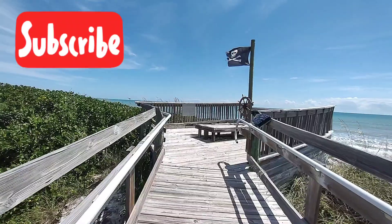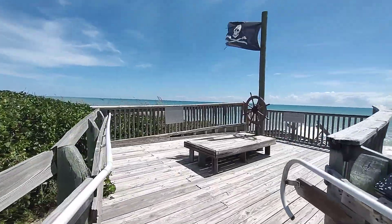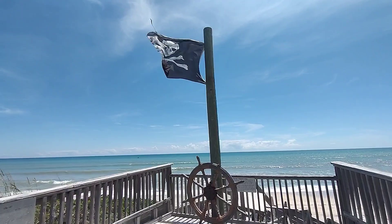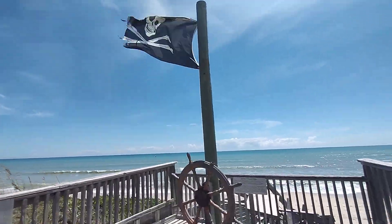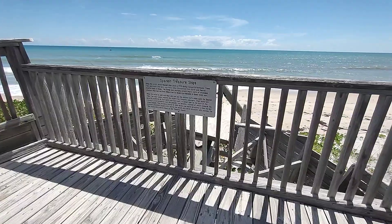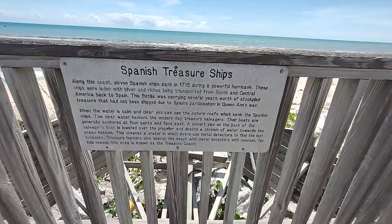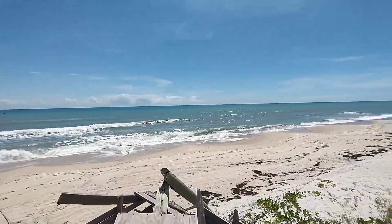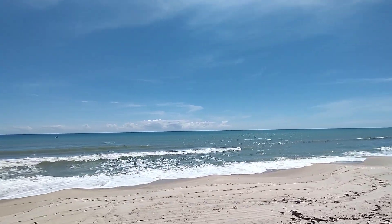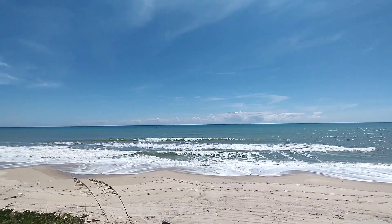Here is the observation deck, and they've even got a ship wheel and a flag with the skull. Here's some information about the Spanish treasure ships. One of the reasons this place is called the Treasure Coast is because of the ships that have sunk out there in the Atlantic Ocean with all their treasures.